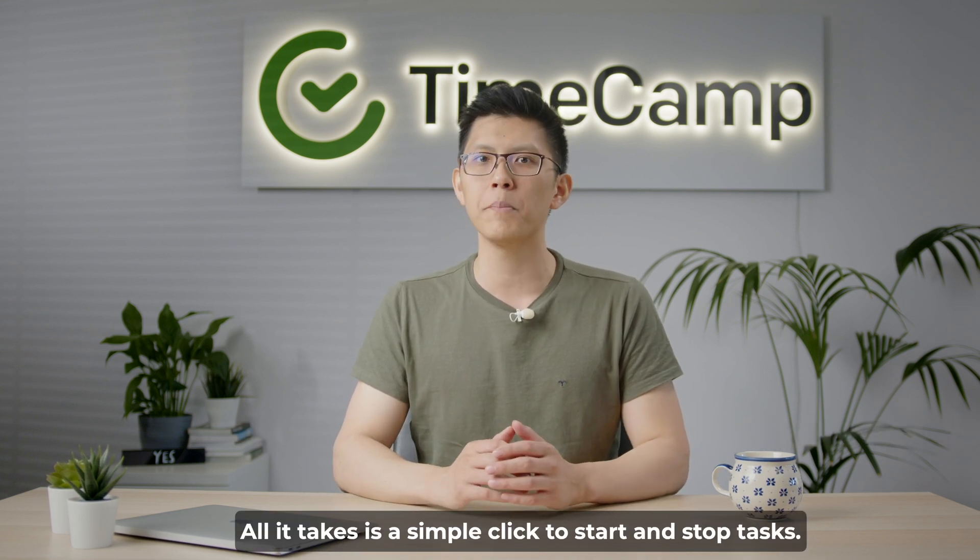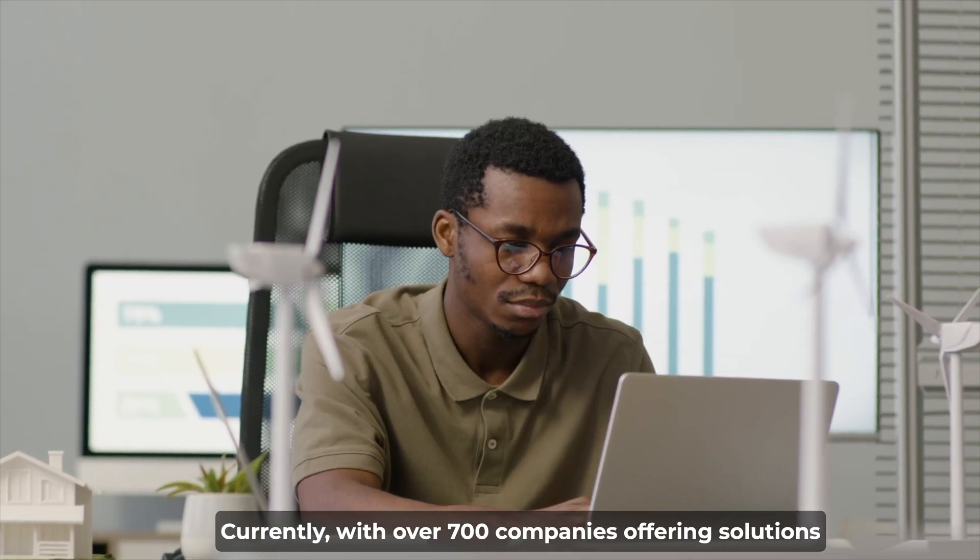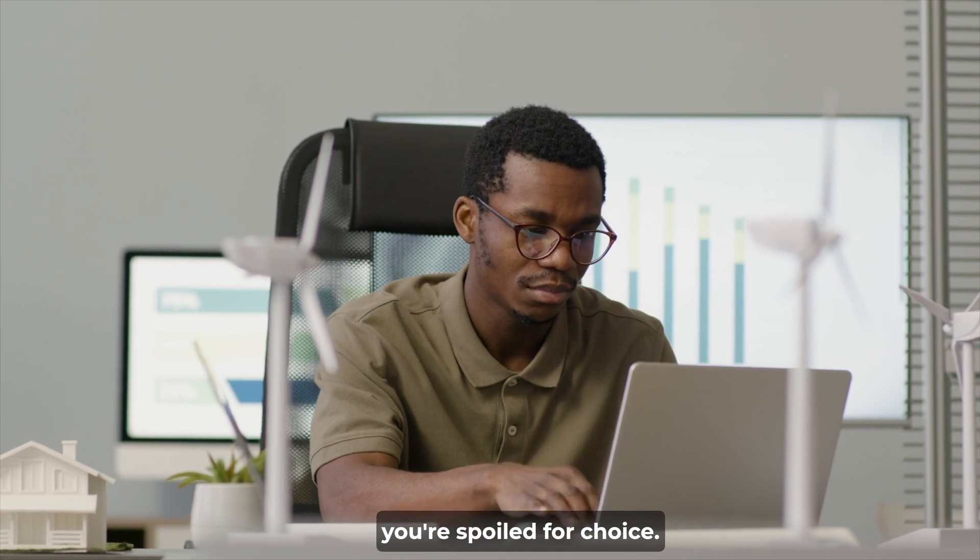All it takes is a simple click to start and stop tasks. Currently, with over 700 companies offering solutions just for timesheet keeping, you're spoiled for choice.